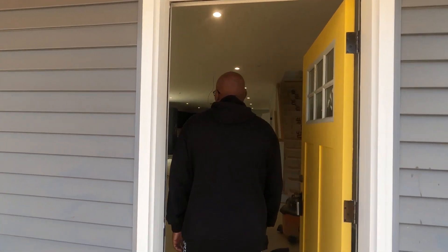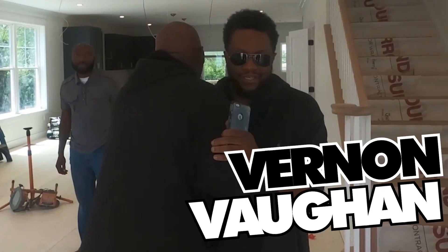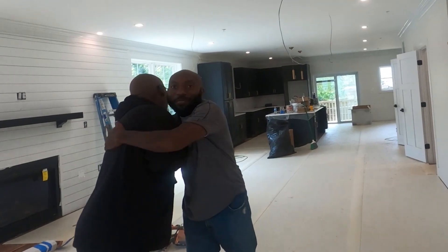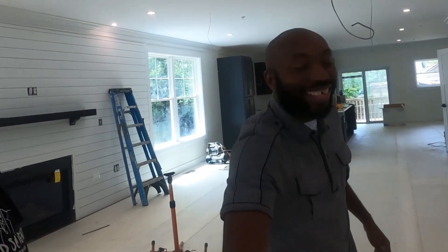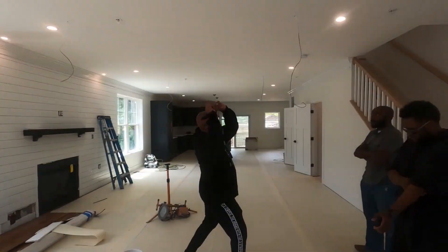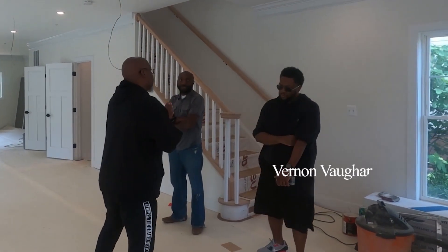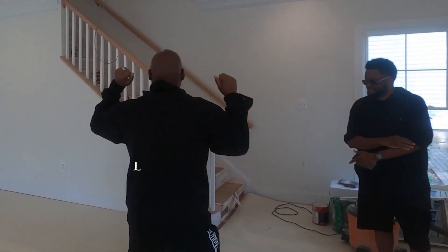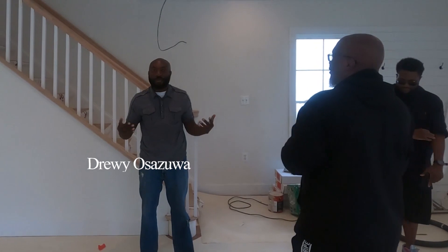Welcome home! Welcome to our latest project. Now, this is a deal that you guys got — brand new construction. Introduce yourself to everybody. I'm Vernon Vaughn, one of the partners in Capital Gateway Development and Capital Gateway Partners. I'm Drewie Osaswa, I am the second half of Capital Gateway Development and Capital Gateway Partners.